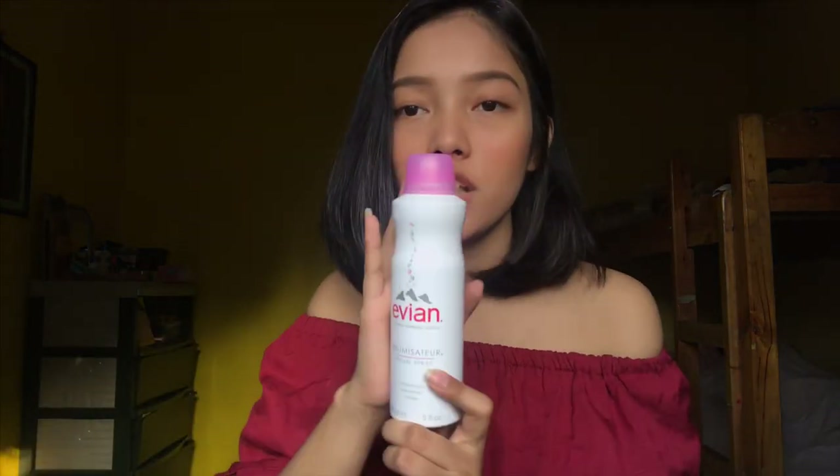Although the skincare routine is super basic, but it's really worth it because it's super hydrating — it's awake and piercing. So first is Evian facial mist.